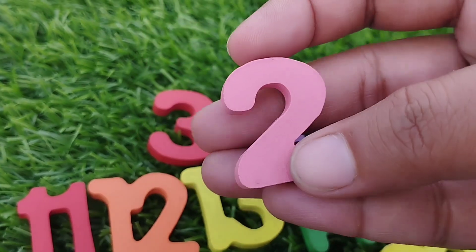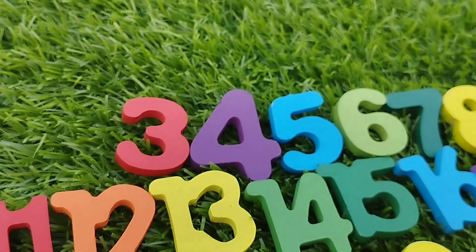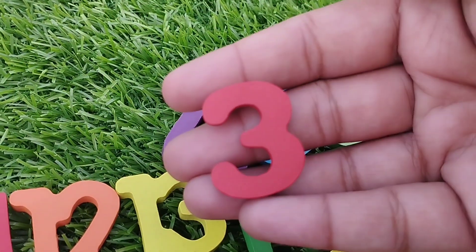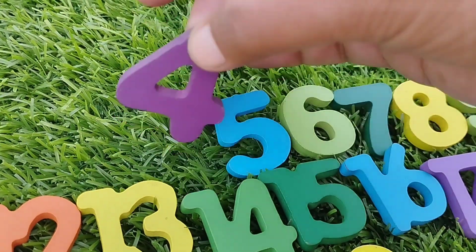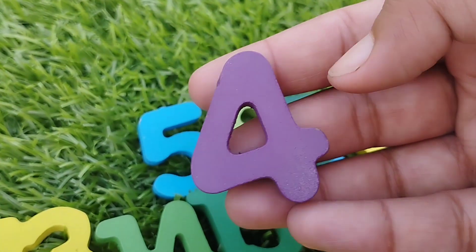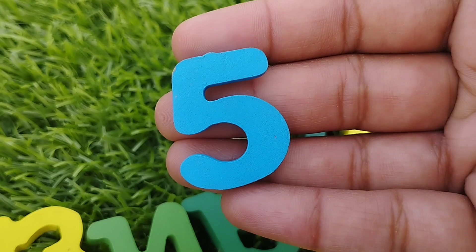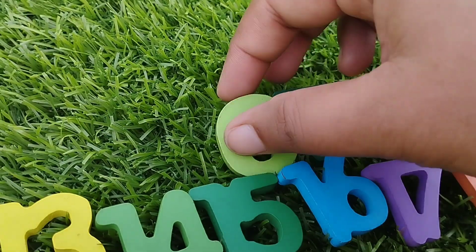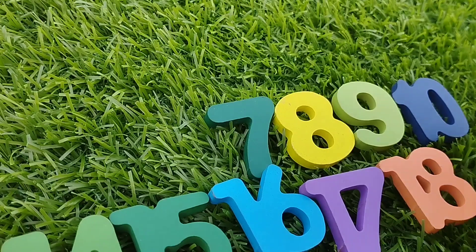Number 2. The next number is 3. Number 4. 5. Number 6.